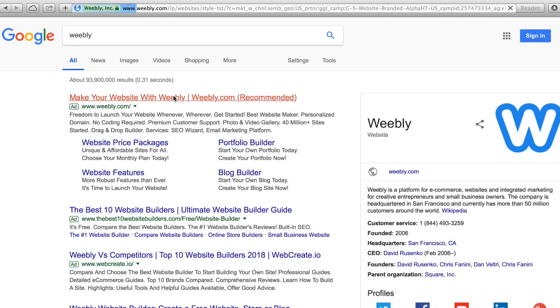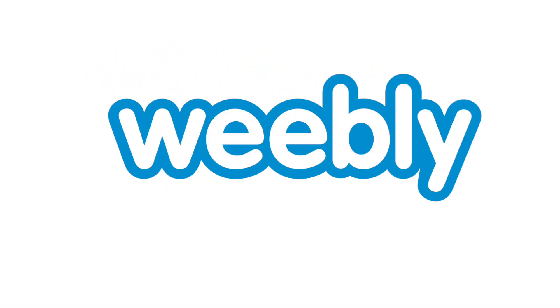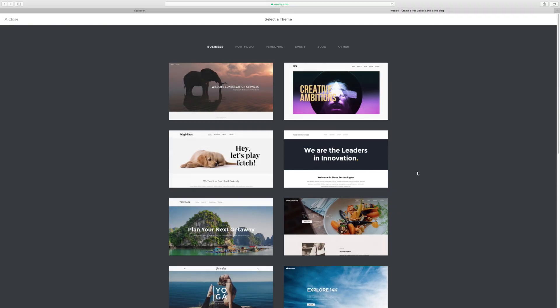Need a website? Now you can create your own using Weebly. Weebly is an easy to use website builder that helps you create your perfect website.